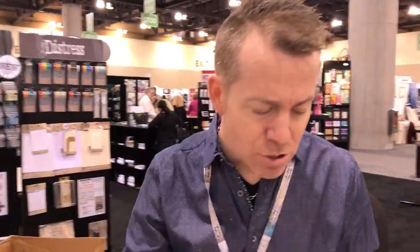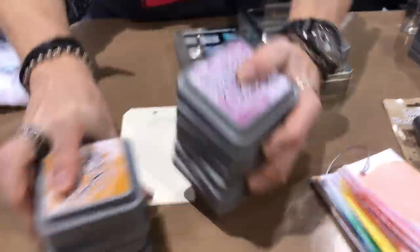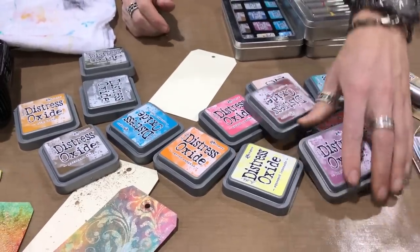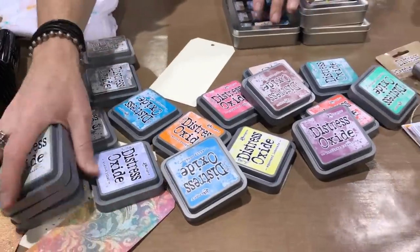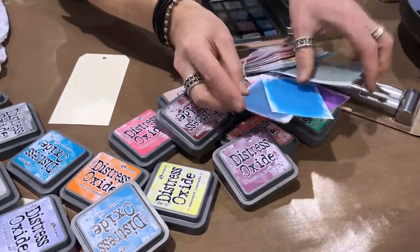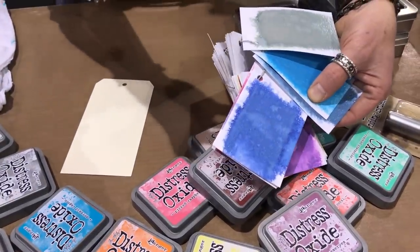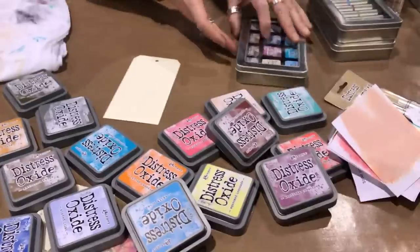We released Distress Oxides last year and have continued introducing them throughout the year. I've been told we will finish the palette this year, so all 60 colors will be released by year end. Blueprint sketch is another new one - a really interesting color with kind of a periwinkle property, more of a deep violet, but with a blue undertone. That's what I love about it.